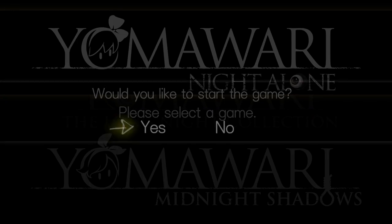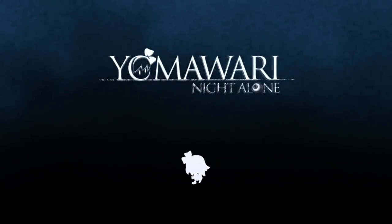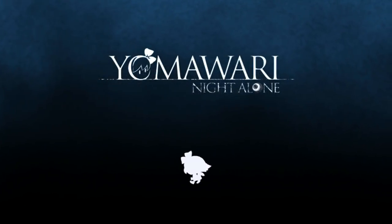Alright, let's start with Night Alone — that's the original one that came out in 2016 on the Vita. No music on the title screen, just this droning ambience. It goes really well with the fog.